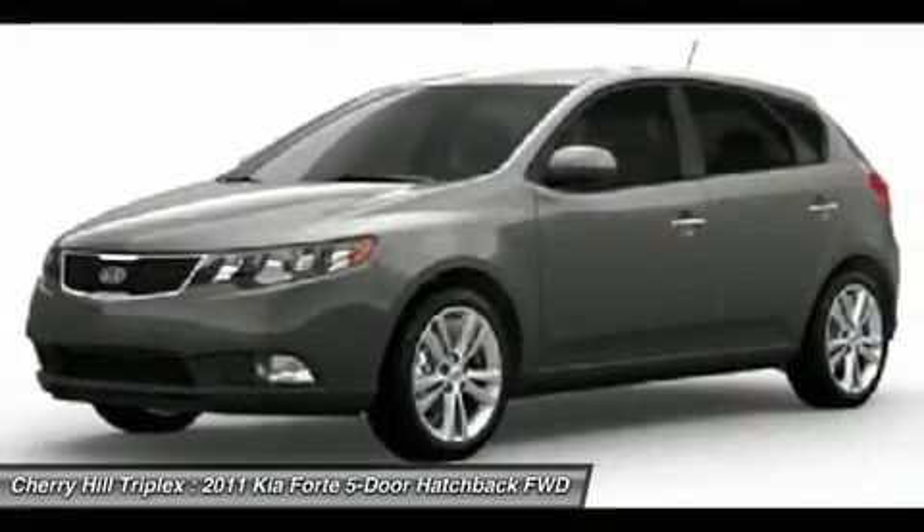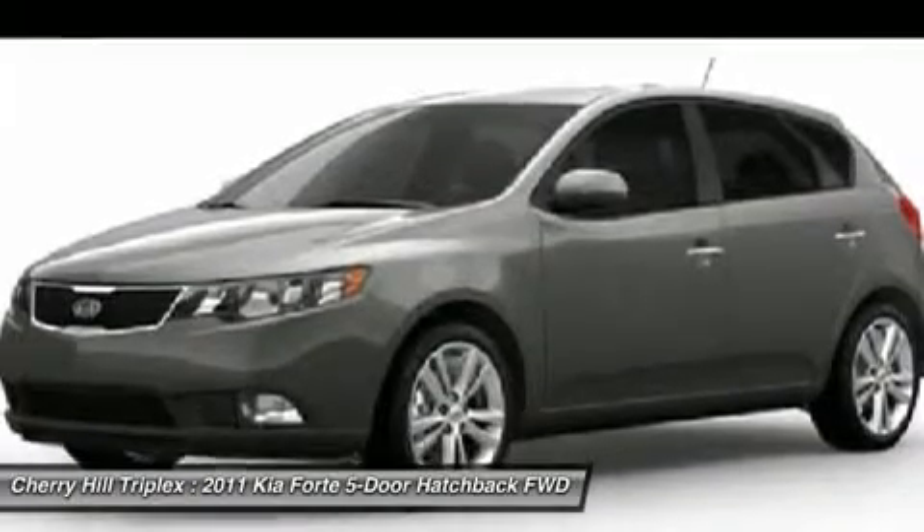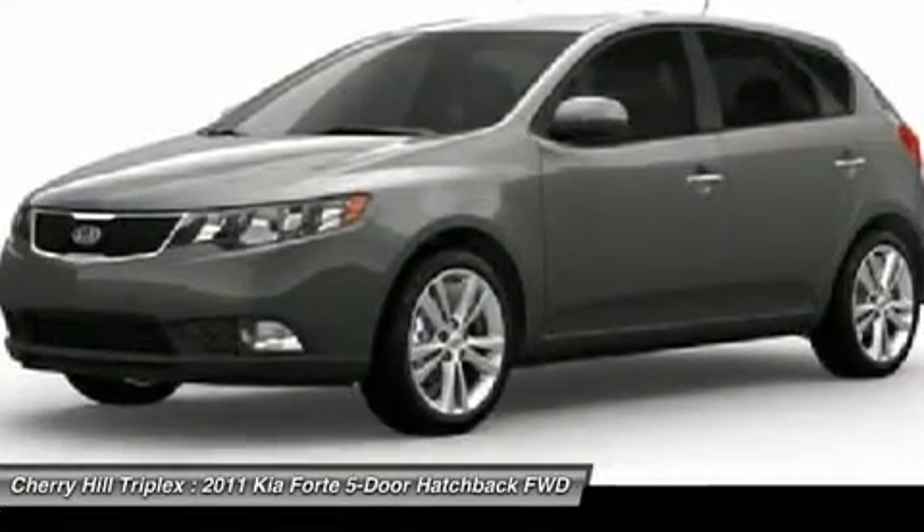Power steering, keyless entry, floor mats, aluminum wheels. Drive away with a great deal on this vehicle. Call or stop in today.